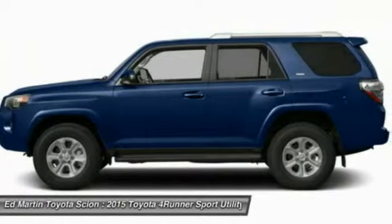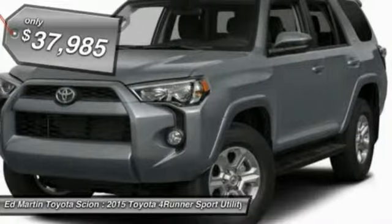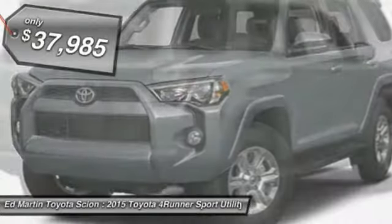4Runner durability is unbeatable. There are more 4Runners on the road today than any other midsize SUV, and it is priced below $40,000.